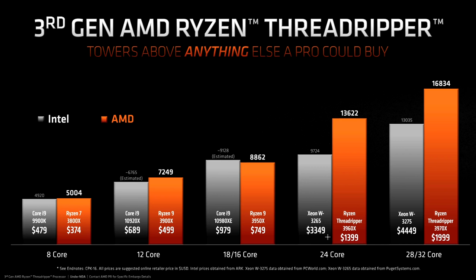Intel's workstation-class W3265 and W3275s. It's safe to say that again, in Cinebench R20 at least, the Xeons get thrashed. These are actually 205W parts, but they lose heavily due to being limited with much lower clock speeds than the Threadripper chips.